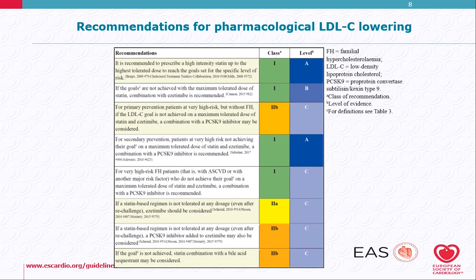As for drug treatment, it is recommended to prescribe a high-intensity statin up to the highest tolerated dose to reach the goal. If the goals are not achieved with a maximum tolerated dose of statin, combination with ezetimibe is recommended. These are class 1 recommendations. For secondary prevention patients at very high risk who are not at their goal with both statin and ezetimibe, combination with a PCSK9 inhibitor is recommended.